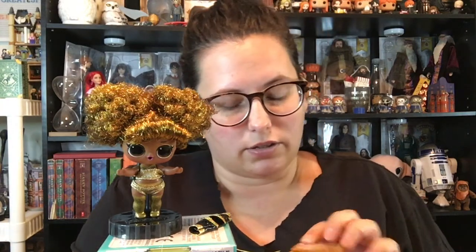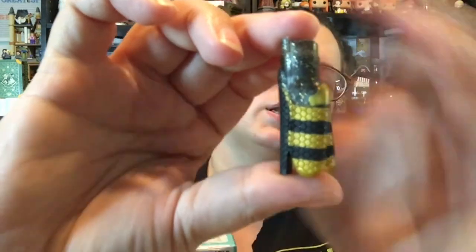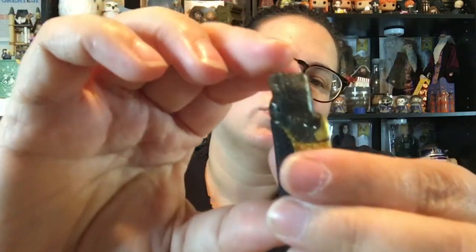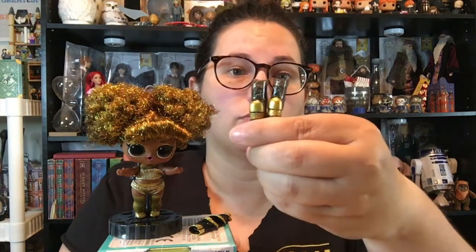The last box is her shoe box, and they are size three and a half. We have these super tall platform boots with black and gold honeycomb platforms. The boot is black plastic with gold glitter and gold caps. These are adorable.